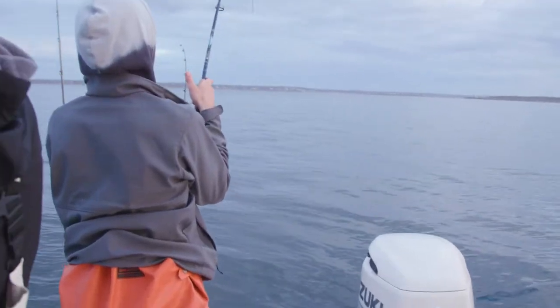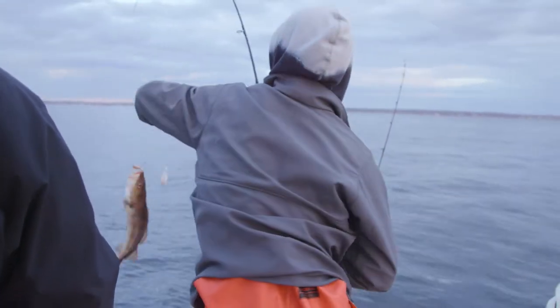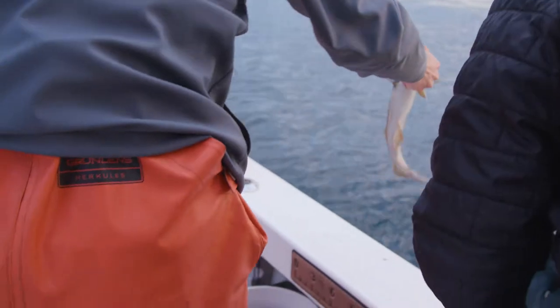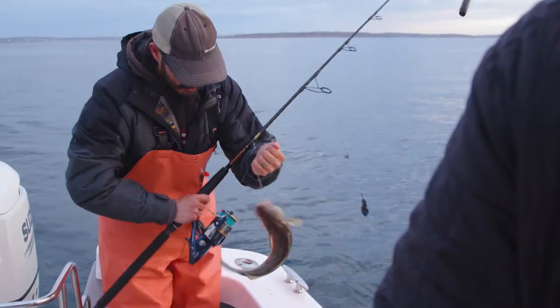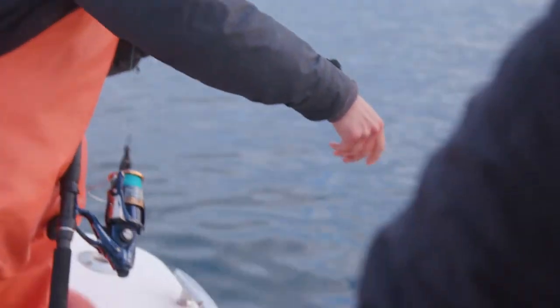Fish out — nice dude. That might keep. Missed it by that much. It doesn't feel big, doesn't look big. That's a fish — target species. Another fish, definitely undersized. Bye buddy.